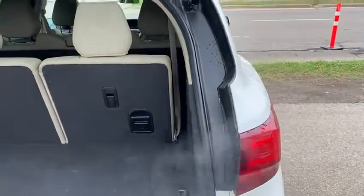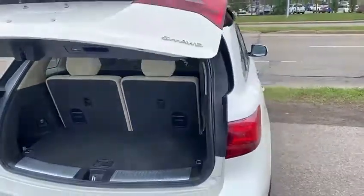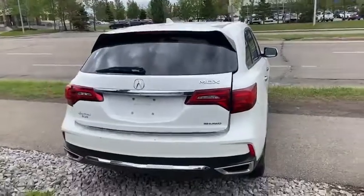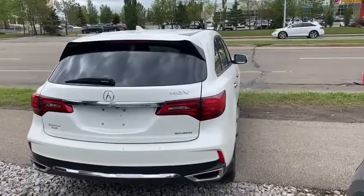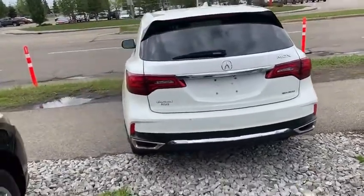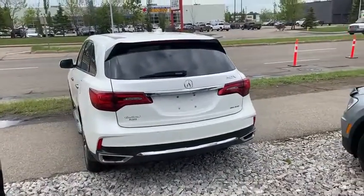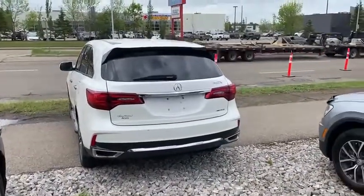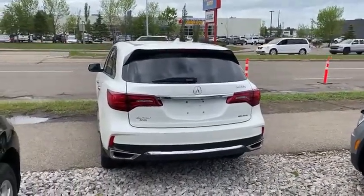It comes with two remotes, and on each remote key fob you do have a remote starter. So you can start your vehicle — it's a pretty good range, about 300 meters, so you can start it from pretty far out. It's a two-way remote starter, so it sends you a signal when the vehicle turns on.